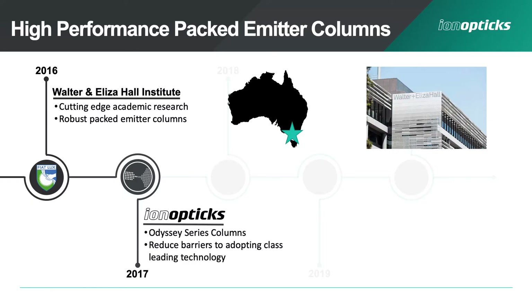Before I begin talking about our recent advances at IonOptics, I'd like to provide a bit of historical background on the creation of IonOptics and the core technology — the packed emitter column — for which we're best known. A number of the founders come from an academic research background at the Walter and Eliza Hall Institute in Melbourne, Australia, the oldest medical institute in Australia, where Andrew Webb, Giuseppe Infusini, and myself worked collaboratively supporting cutting-edge research using techniques including total and clinical proteomics, PTM analysis, and structural MS techniques such as cross-linking and HDX.